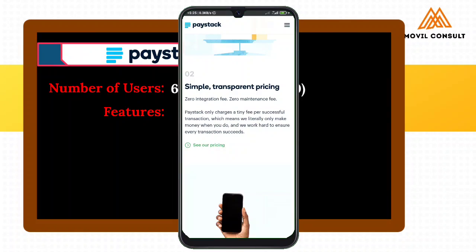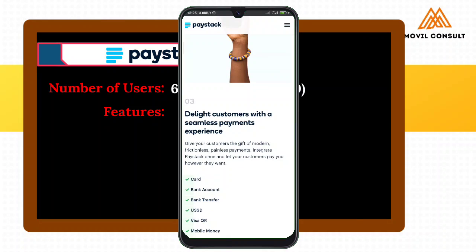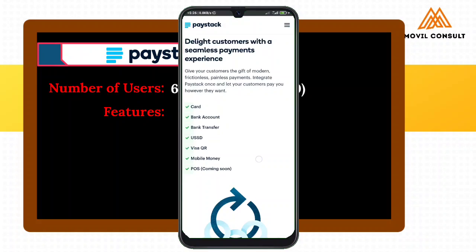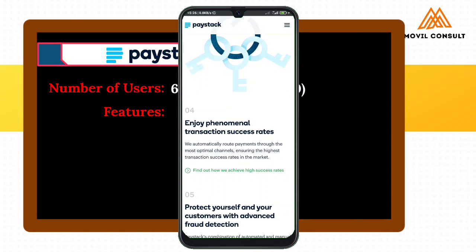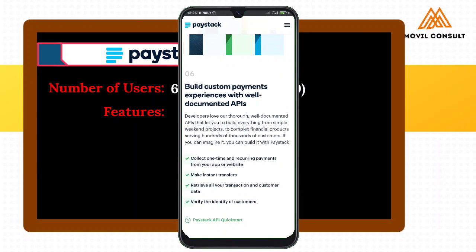Within 15 minutes you can receive payment from anywhere in Nigeria. Simple transaction and pricing. Delight customers with a seamless payment experience — same thing that Flutterwave will offer. Next is enjoy phenomenal transaction success rates, protect yourself and customers. Build customer payment experience with well-documented APIs where you can collect one-time and recurring payments.